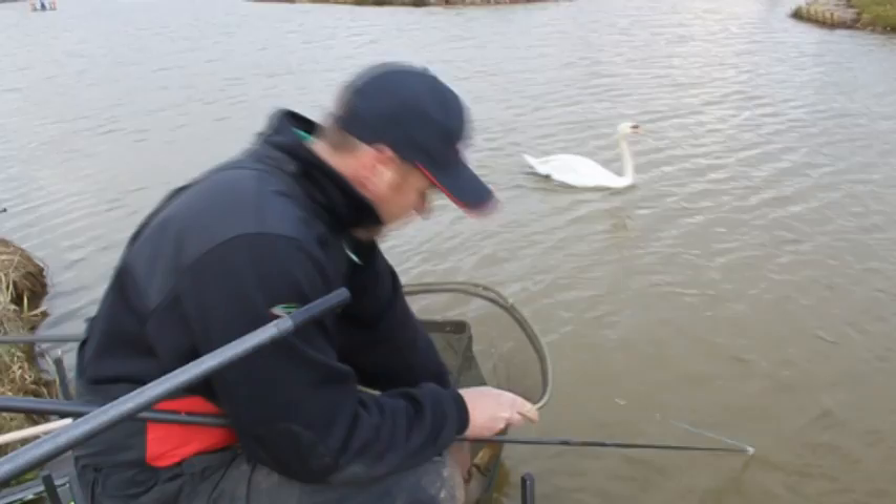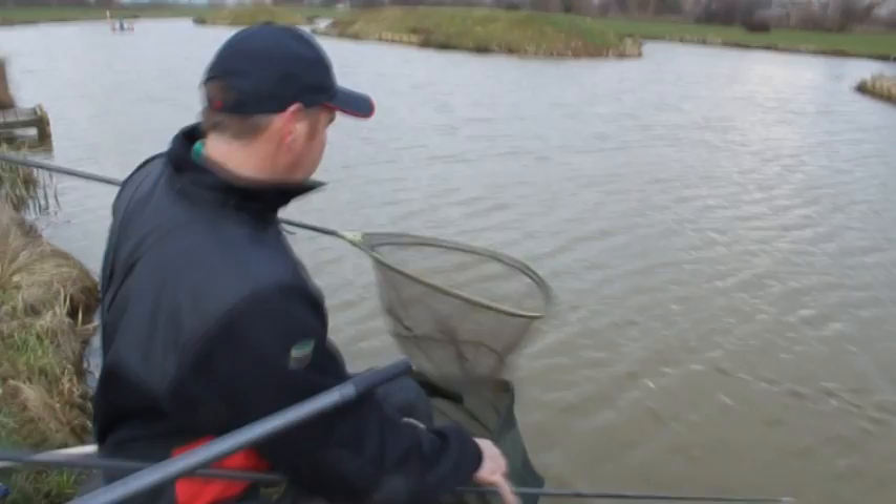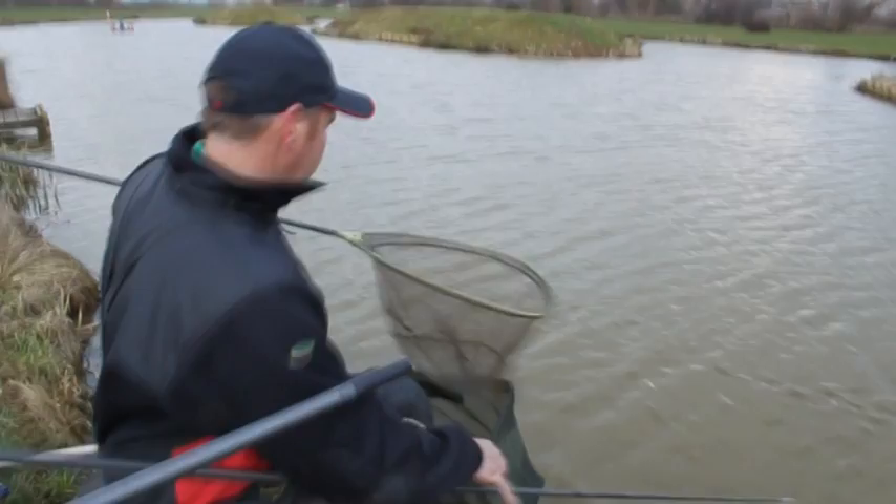And another one in the bag. Prime two pound fish, pound and a half fish. Lovely job. See if we can catch another.